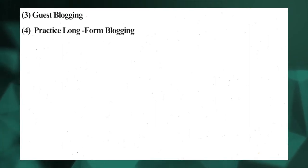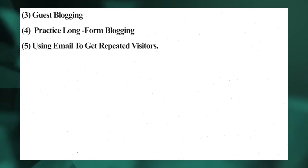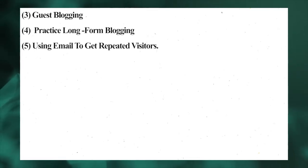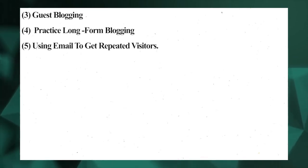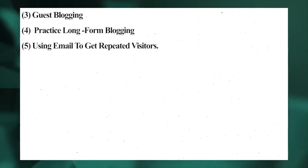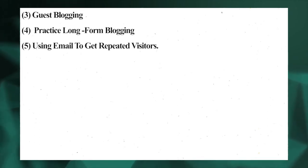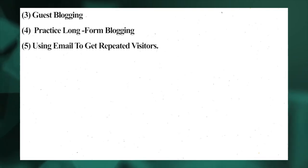Number five: use email to get repeated visitors. Email marketing is excellent for marketing your blog, and many bloggers use different means to get new email subscribers — such as a free ebook or free course. Email marketing allows you to gather a group of highly engaged audiences and nurture them so they become regular viewers. Once they are part of your email list, they are interested in your blog and you can maximize the opportunity to grow it.